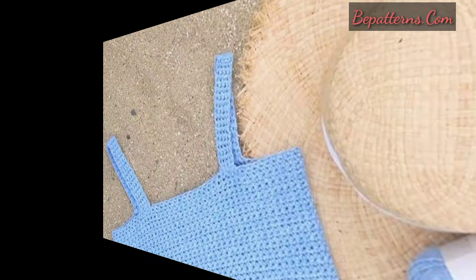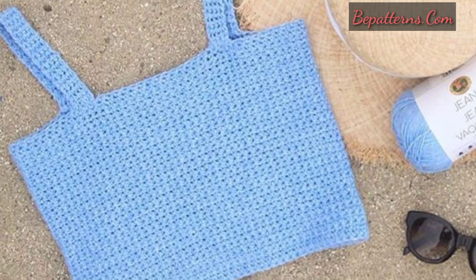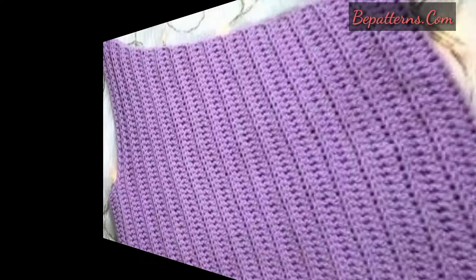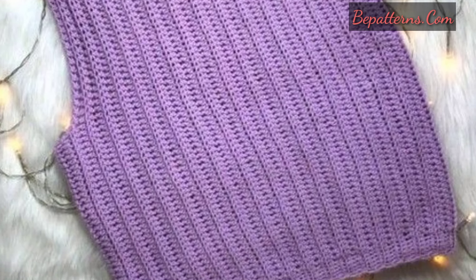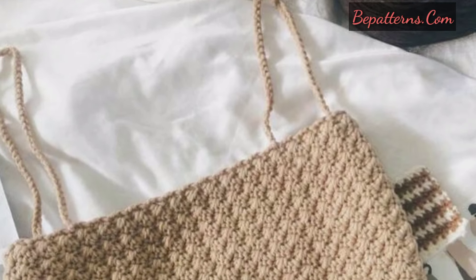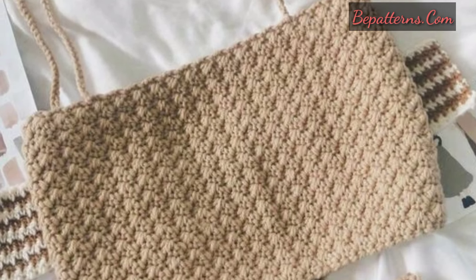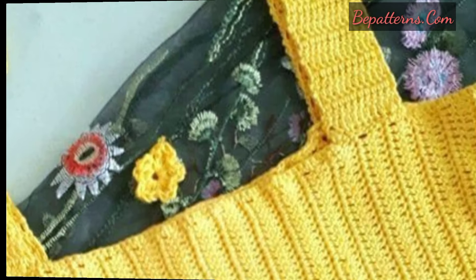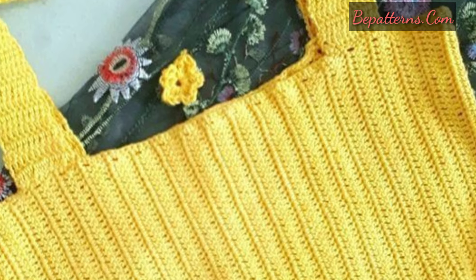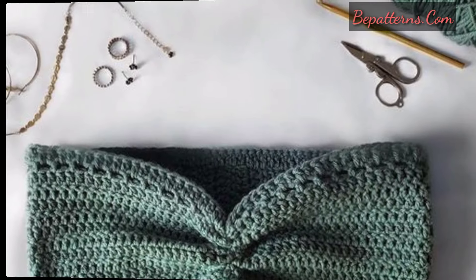These crochet crop top patterns can be made in many creative ways at home in a short time. This is a very beautiful, easy, and fast project that you can try quickly. You can easily make and wear these beautiful crochet crop tops with jeans.